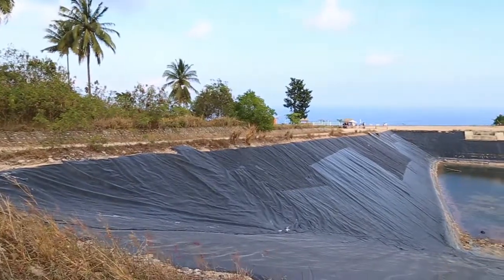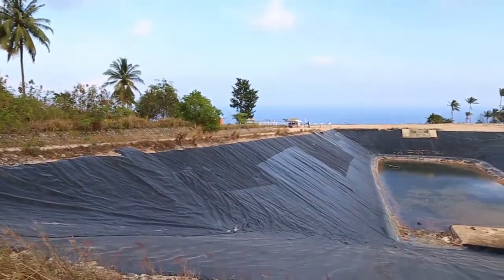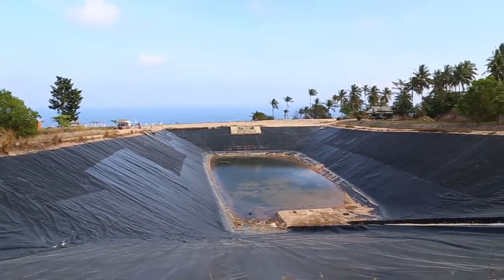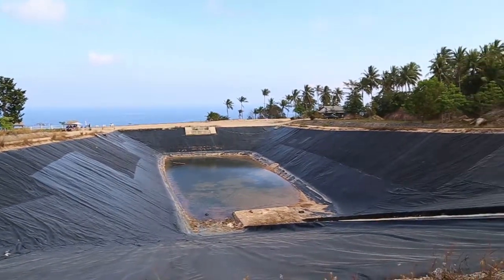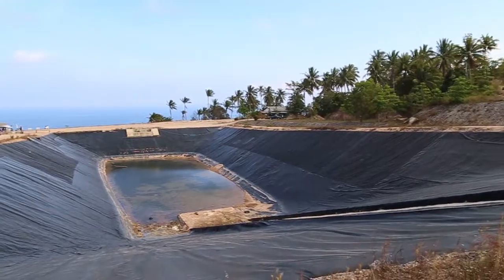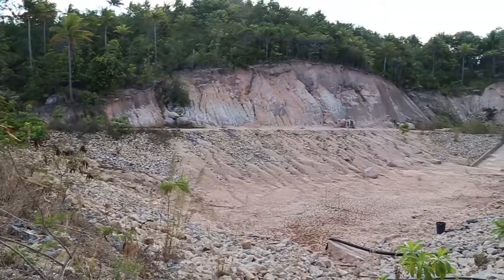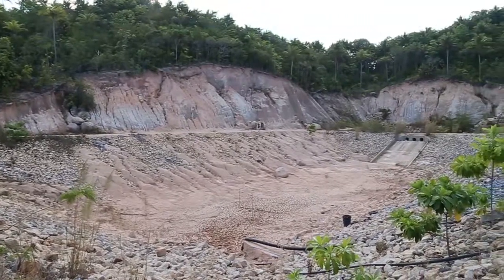When you look at the two reservoirs, you will see first of all the larger one, which has very little water in it. It has a lining, but due to the nature of the climate on Koh Tao, it never fills up enough to be used.